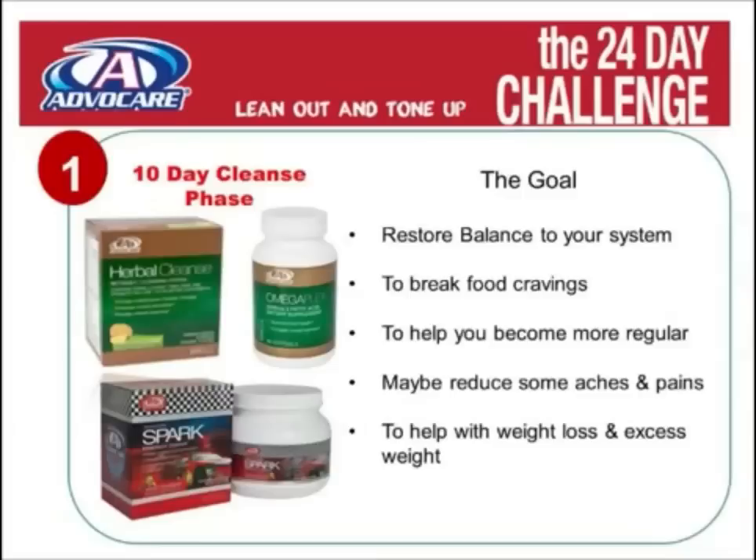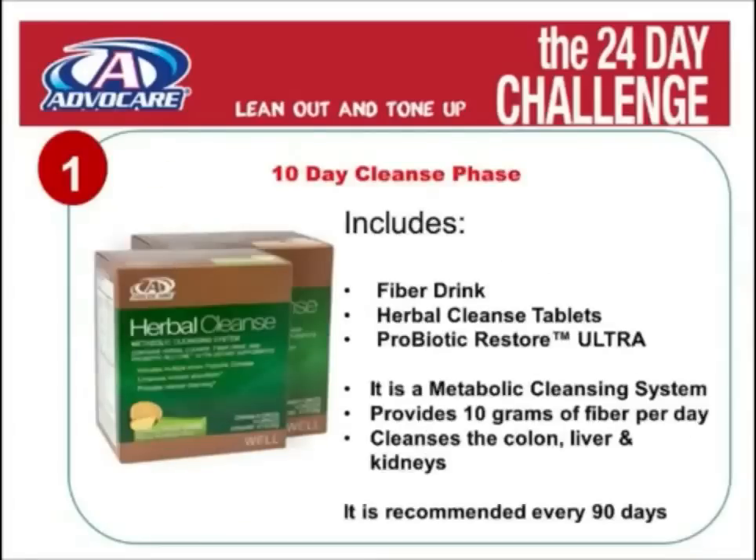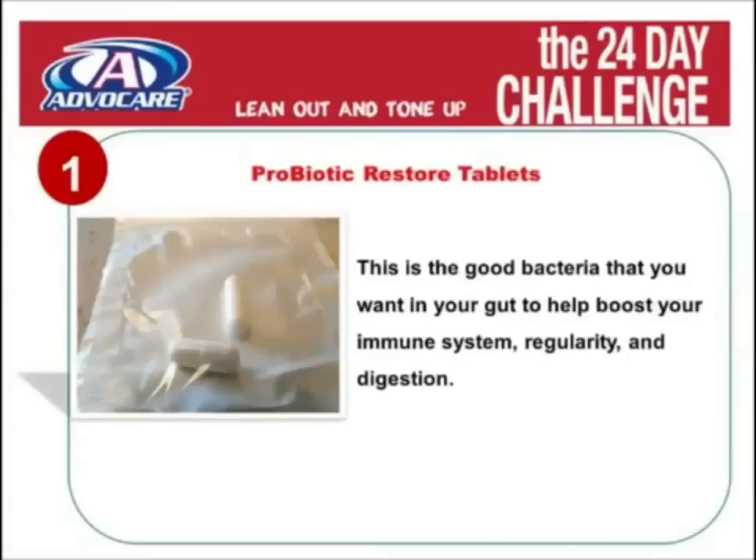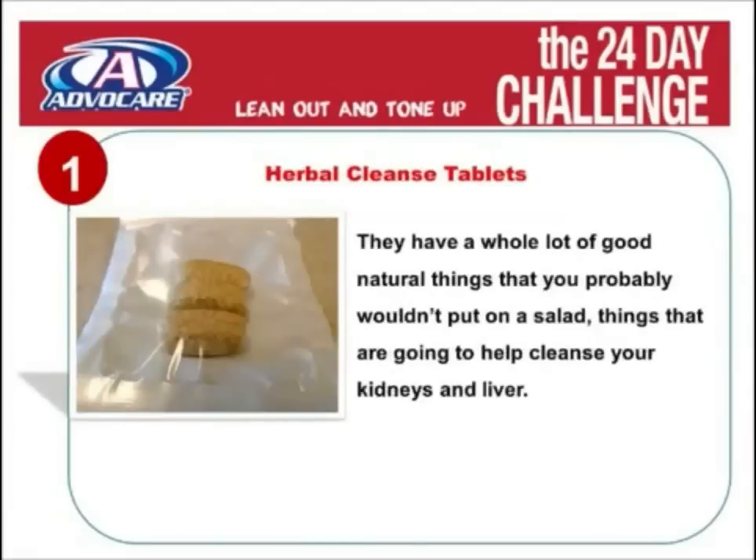The 10-day cleanse phase has three products in it. The first is our product called Herbal Cleanse, which has three separate components. The first component is the fiber drink — basically a scrub brush for your system. The next component is probiotics, a good bacteria you want to put in your gut, which helps boost your immune system, regularity, and digestion. The last component is the Herbal Cleanse tablets, which have a whole lot of good natural things to help cleanse your kidneys and liver.